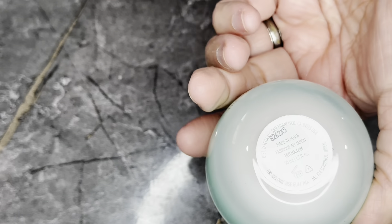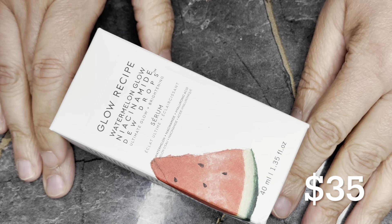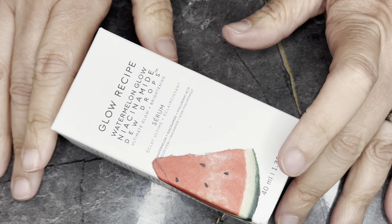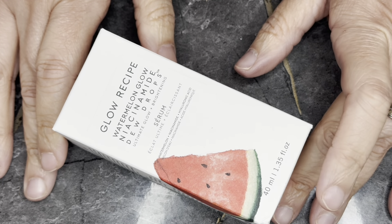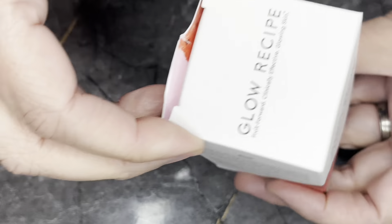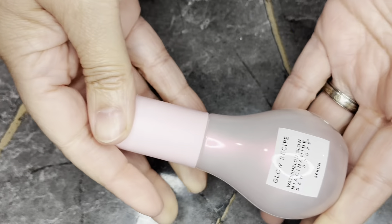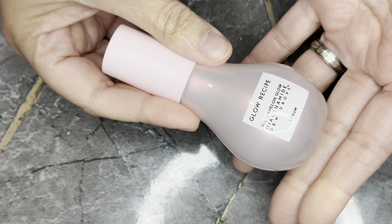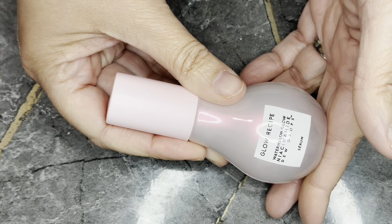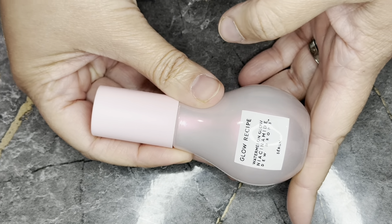Next we have from Glow Recipe the Watermelon Glow Niacinamide Dew Drops in a 1.35 fluid ounce bottle, retailing for $35. I haven't used mine yet. The watermelon glow scent — it smells like you're putting watermelon Jolly Ranchers all over your face. It smells so delicious, and that's one of the reasons why I love this product.